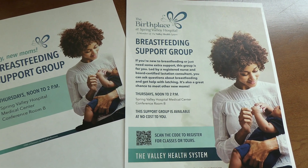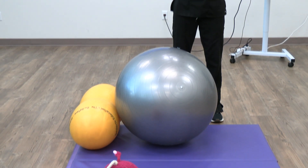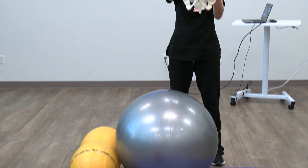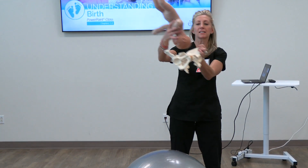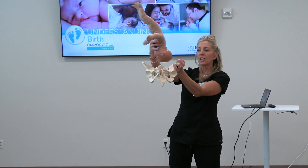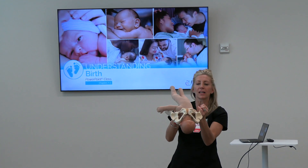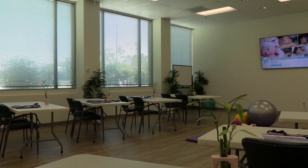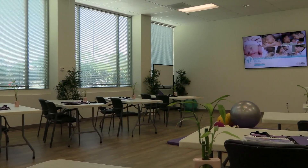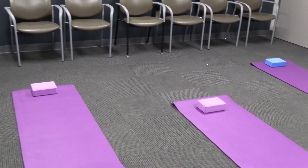While we've been excited to talk about The Birthplace at Spring Valley Hospital, there are important pre-baby steps you can take to prepare. Any education pre-birth is strongly recommended and proven to decrease stress and pain while in labor. Spring Valley offers weekly tours of the birthplace, prenatal yoga classes, free breastfeeding classes and services, and a weekly breastfeeding support group.